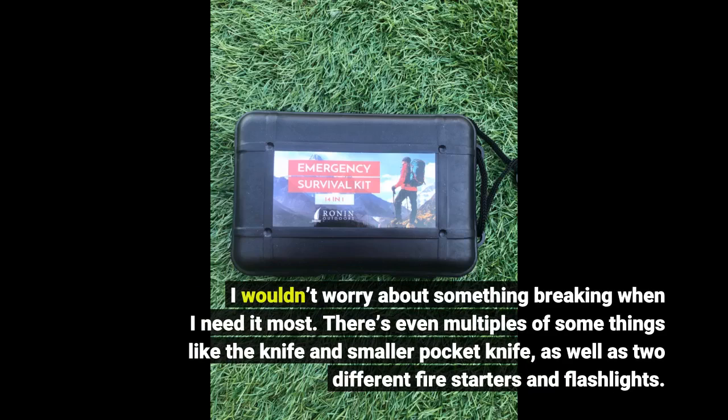There's even multiples of some things like the knife and smaller pocket knife, as well as two different fire starters and flashlights.